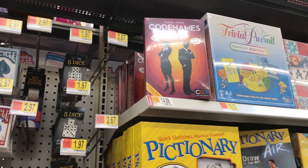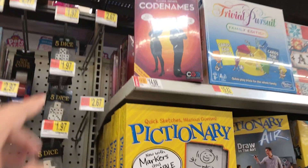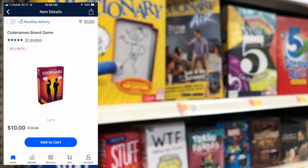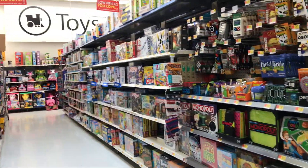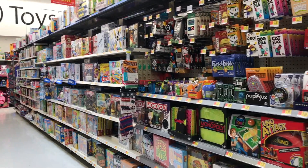This Code Names game is $14.88 in store, but online it's coming up $10. There are a bunch of other games in the store right now that are coming up cheaper online, so either price match them in store or buy them online.